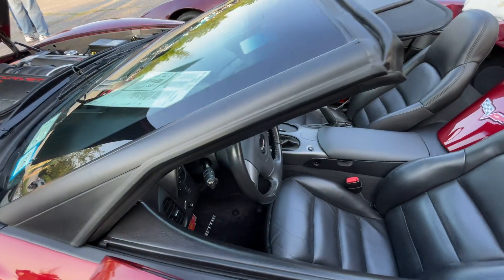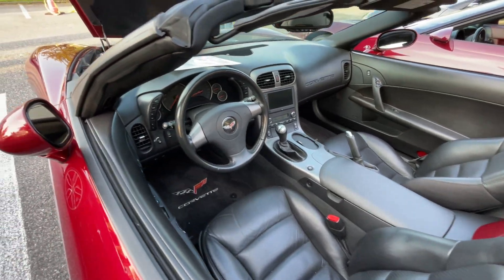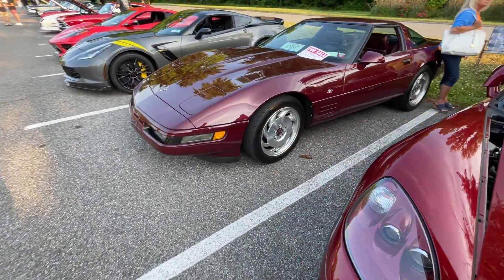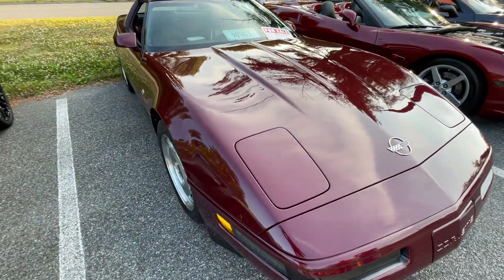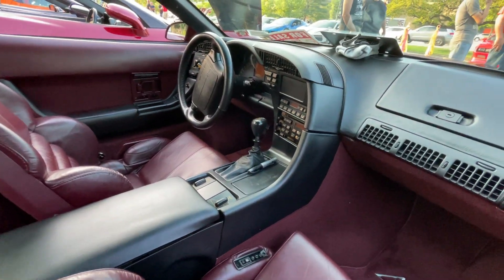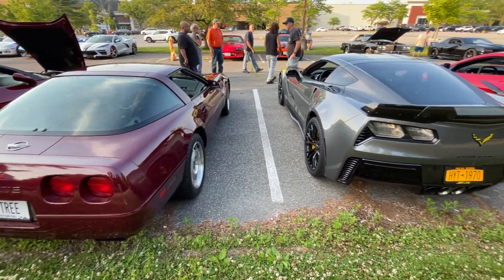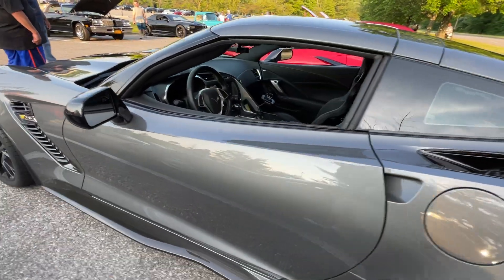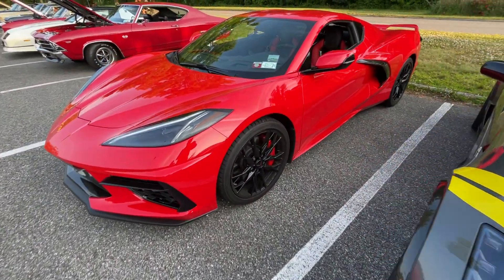2006. The interior is like brand new on this car. Just keep on coming. This one's for sale — 21,000 miles.